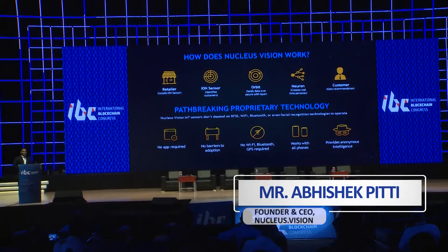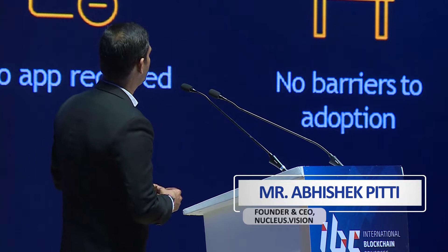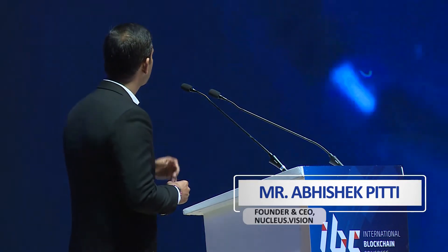Before talking about updates, let me introduce you to how the technology works. Please play the video. Nucleus Vision's proprietary technology brings intelligent layers of customer data to the offline world, previously only capable in e-commerce. The technology stack features four key components.